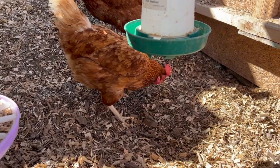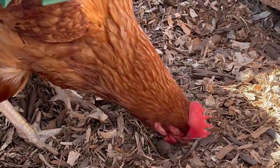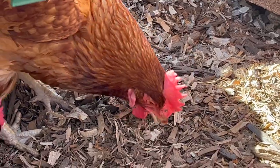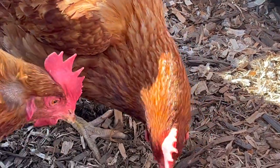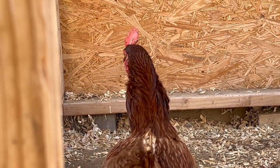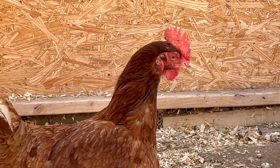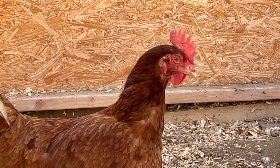Juan noticed some black spots on the combs on top of the mother hens' heads, and that is a sign that they have some type of infection. So we had to go buy some medicine for the birds. Apparently we can still eat the eggs while they have this infection — it's not transmissible to humans, so that's at least a good thing. Hopefully we can fix the problem and move on.